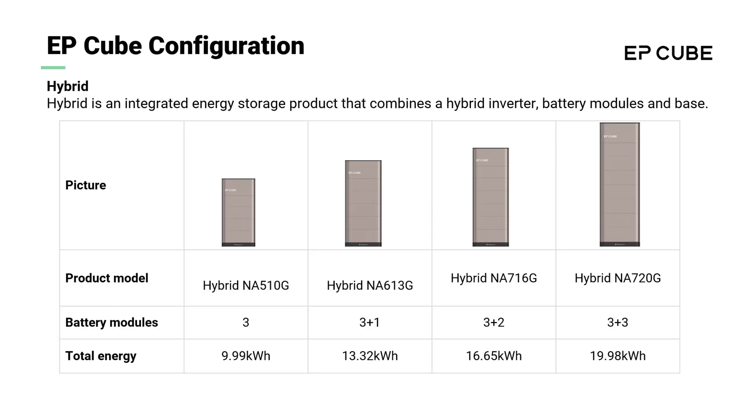The hybrid is an integrated energy storage product that combines battery modules, base, and hybrid inverter. Due to the modular design of the EP-Cube system, the hybrid unit has a wide range of capacities to choose from, with up to six battery modules per one hybrid unit, and up to six hybrid units in a full EP-Cube system for large-scale applications.